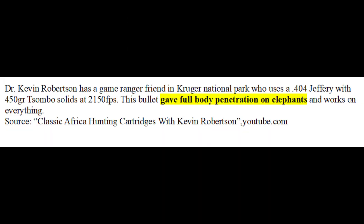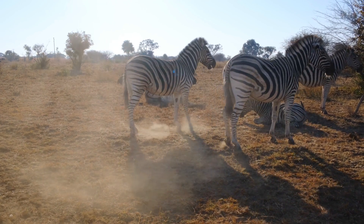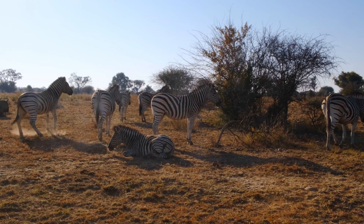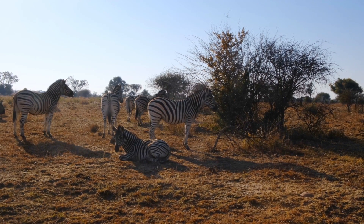Such a weapon is not as popular as it once was, probably due to weight and cost. Kevin Robertson has a game ranger friend in Kruger National Park who uses a .404 Jeffrey rifle with a 450 grain Woodleigh solid bullet at 2,150 fps, giving full body penetration on elephants. You don't need to go any larger than the .404 Jeffrey because it has all the penetration you'll ever need. Since .416 Rigby rounds can have similar momentum to the .404, a smaller diameter bullet with the same momentum should penetrate even farther.